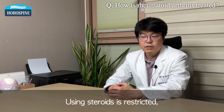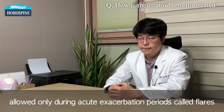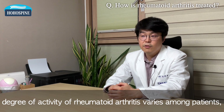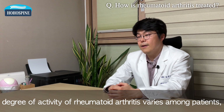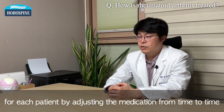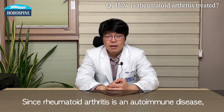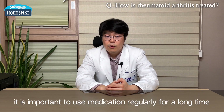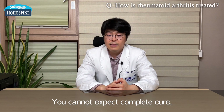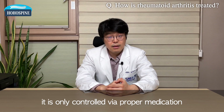Using steroids is restricted, allowed only during acute exacerbation periods called flares. Since the degree of activity of rheumatoid arthritis varies among patients, the point is to find the right drug and its dosage level for each patient by adjusting the medication from time to time. Since rheumatoid arthritis is an autoimmune disease, it is important to use medication regularly for a long time. You cannot expect a complete cure — it is only controlled via proper medication.